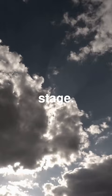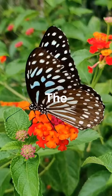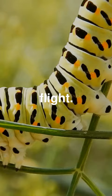Inside the chrysalis, the caterpillar completely transforms its body into a butterfly. After a few weeks, the butterfly emerges with new wings. The butterfly must wait for its wings to dry and harden before it can take its first flight. This miraculous change from a crawling caterpillar to a beautiful butterfly is called metamorphosis.